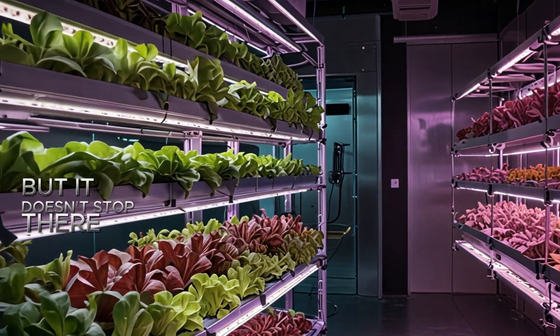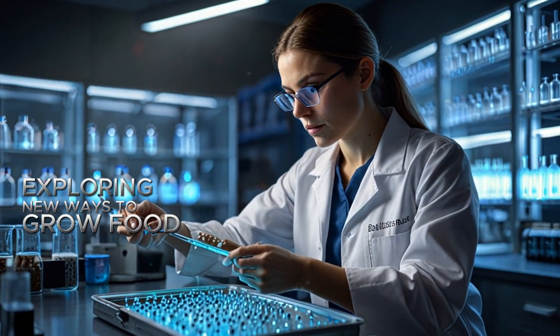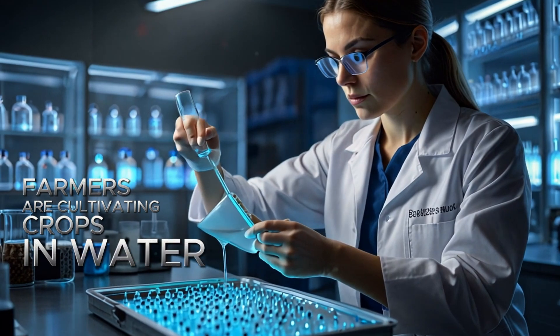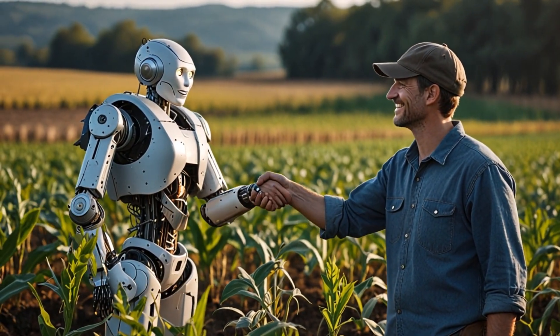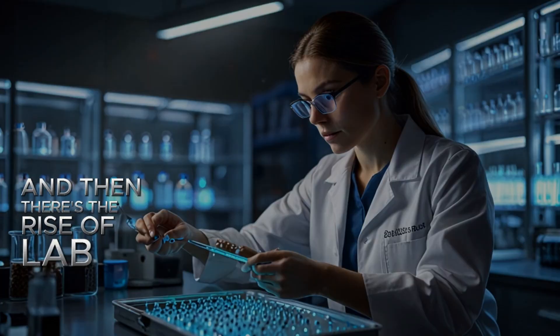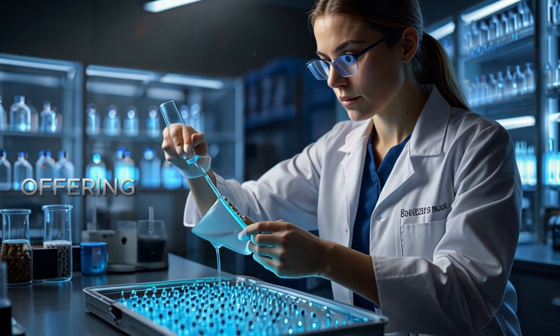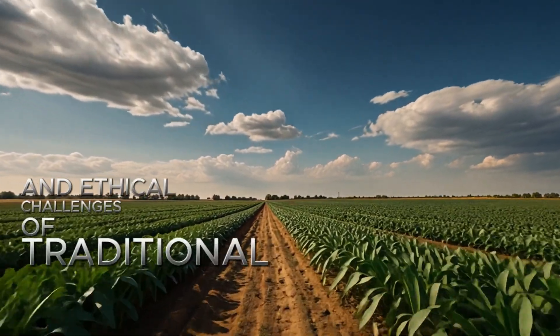The future of agriculture is also about exploring new ways to grow food. From hydroponics to aquaponics, farmers are cultivating crops in water instead of soil, using significantly less land and resources. And then there's the rise of lab-grown meat, where scientists are producing meat without raising livestock, offering a potential solution to the environmental and ethical challenges of traditional meat production.